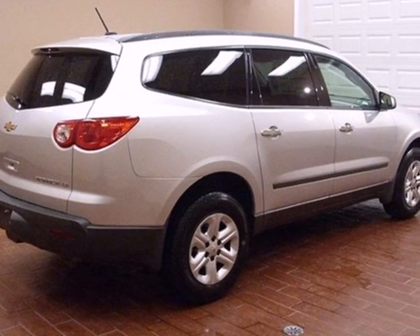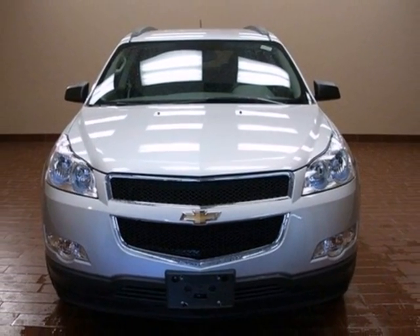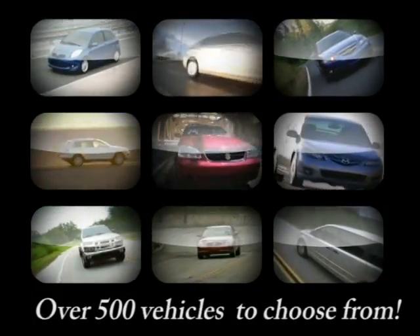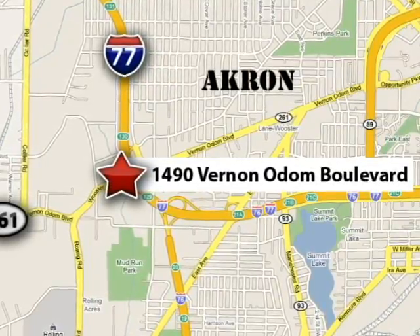Whether you need a daily commuter or an adventure machine, this Chevrolet is perfect for you. Come see it today. At Vandiver Chevrolet, our focus is to provide the best shopping experience anywhere. Please call or stop in today. We're conveniently located at 1490 Vernon Odom Boulevard in Akron, Ohio.